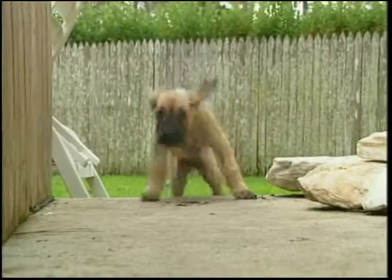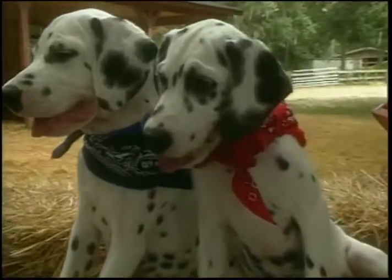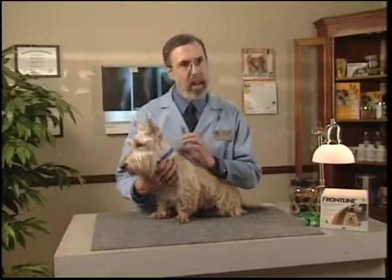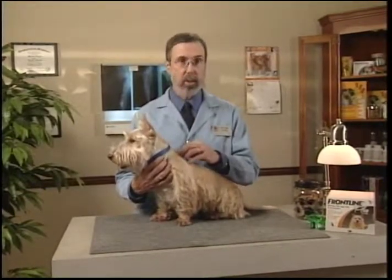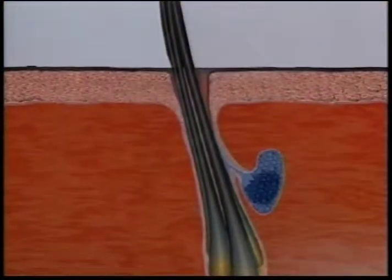But I've got a big puppy, you might ask. How in the world is that going to get all over his body from that little spot to the tip of his tail? Well, shortly after application Frontline begins to move from the point of application by the process we call translocation to oil glands all over the body.